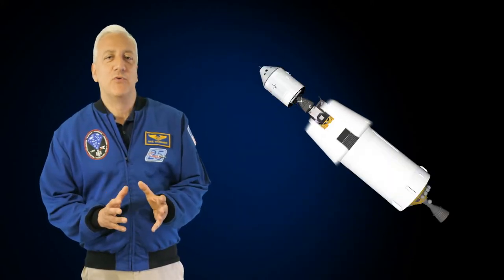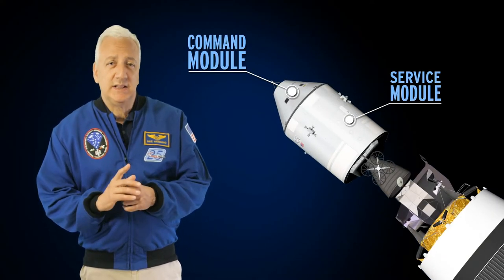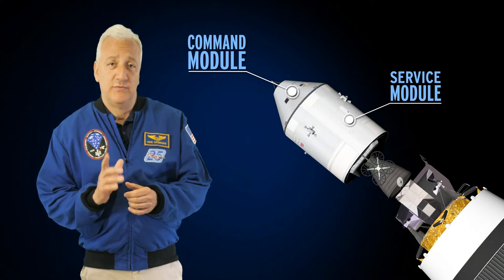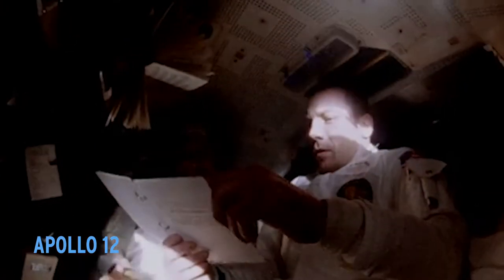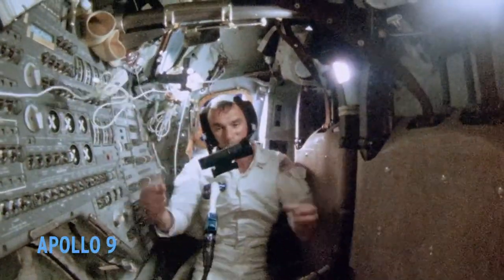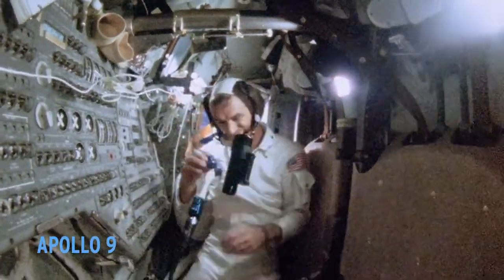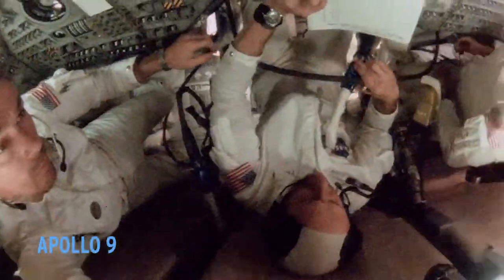Now let's look at the top of the rocket. These components are the heart and brain of the vehicle — the command module and the service module. The command module is the control center and living quarters for most of the lunar mission. One man will spend the entire mission in it while the other two will take the lunar module down for the landing. It measured 12 feet 10 inches in diameter, 10 feet 7 inches high, and weighed 13,000 pounds fully loaded. This is the only part of the spacecraft that returns to Earth at the end of the mission, and it is not reusable.